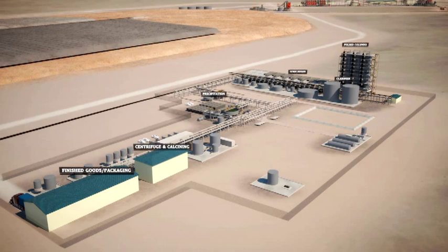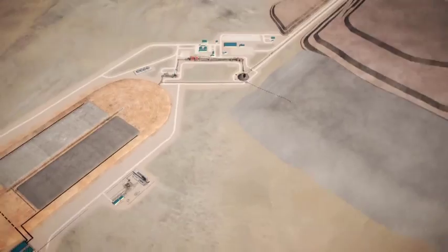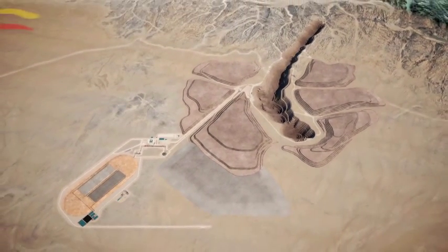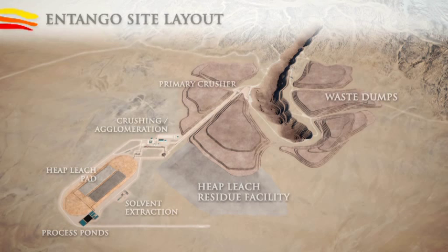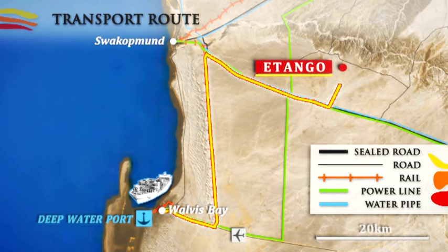In summary, the processing plant design is conventional, simple and efficient, thereby facilitating ease of operation and maintenance. The plant will treat 20 million tonnes per annum at full capacity. Uranium oxide will be transported to Walvis Bay by road and then shipped to converters in Europe and North America.